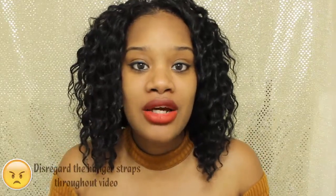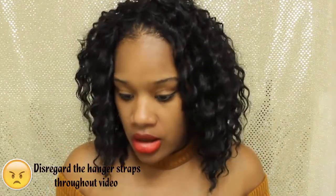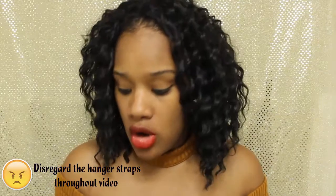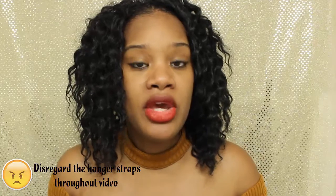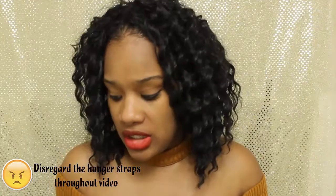Hi everyone, welcome back for another video. I'm back to share a spring/summer purse haul with you. I have purses from Forever 21 and JustFab.